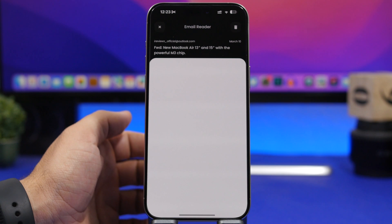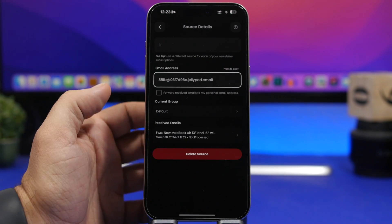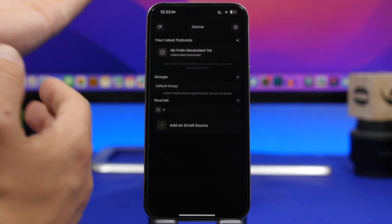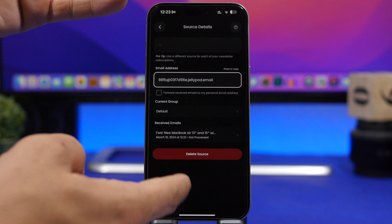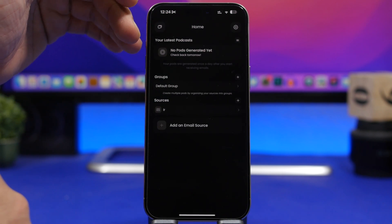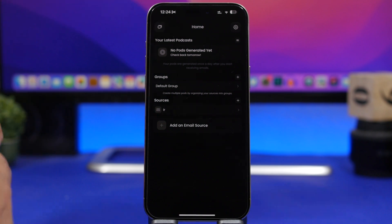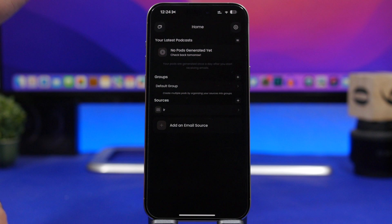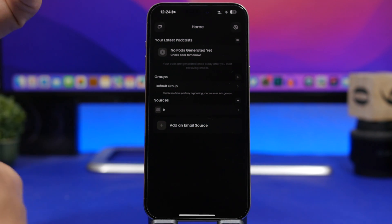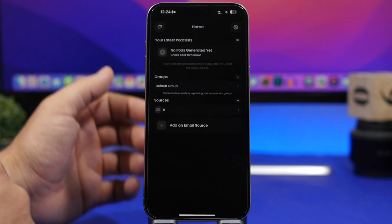Here's an email I just received. I can go here and it will start playing just like a podcast. After you have received your emails, you will have your pods at the top and they will be generated once a day. So once you've received all those emails you can open this app, start playing from here, and it will start reading and summarizing your emails just like a podcast.